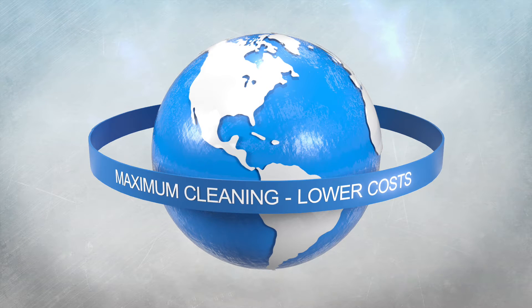Undyne: for considerably better cleaning at lower costs. Undyne.